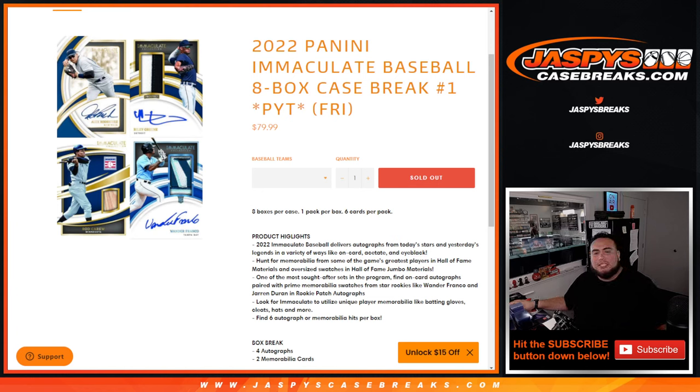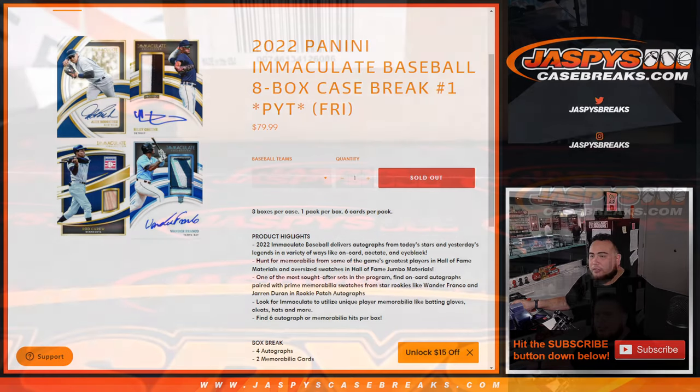What's up everybody, Jason here for JaspiesCaseBreaks.com. Happy new release day. Today is a new release for Immaculate Baseball, which we did sell out. This is 2022 Panini Immaculate Baseball, 8-box case break, pick-a-team number one. Sold it out straight up, no fillers needed.